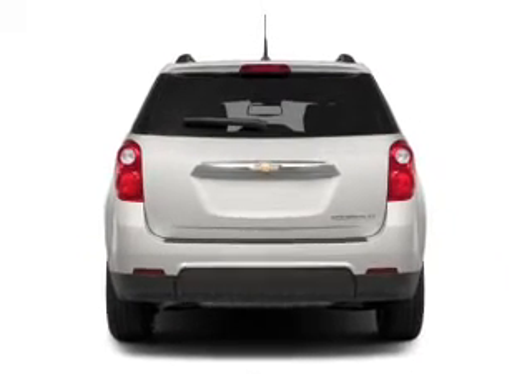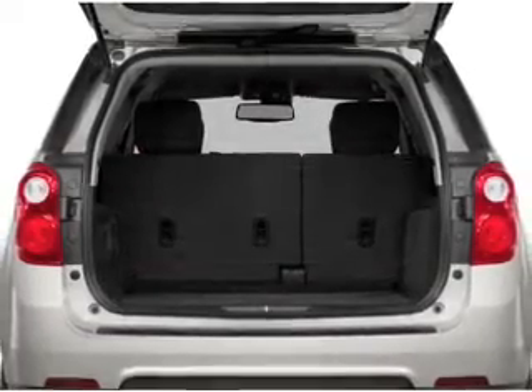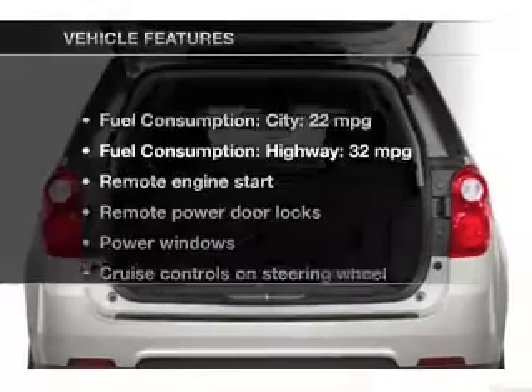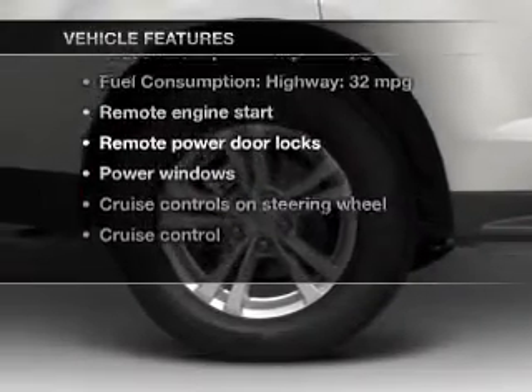Treat yourself to the splendor of a premium sound system. The anti-lock braking system will keep you safe on the road. Memory settings are just one of the extras. And with these notable features, you won't want to miss out on the opportunity to own this amazing ride.